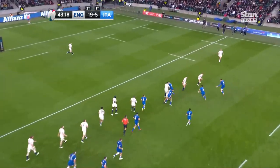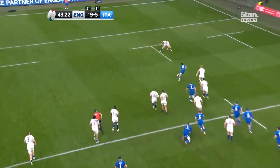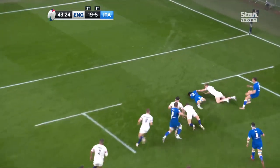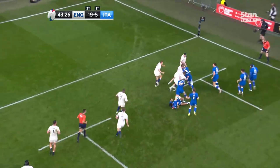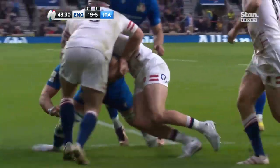Italy scored! Phase after phase — they were patient in the build-up. And when it was required, guess who? The little magician found a way. And from there, England were retreating defensively, and Italy found a way. He scored a tremendous try last week. He set one up in the last round of last year's Six Nations.